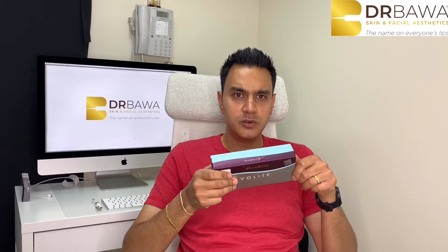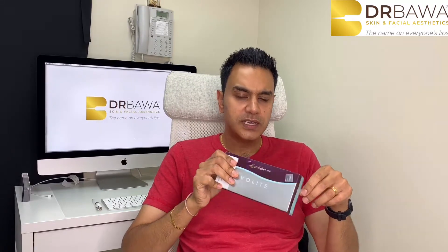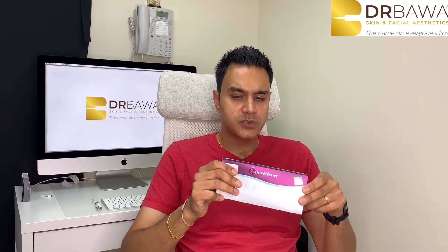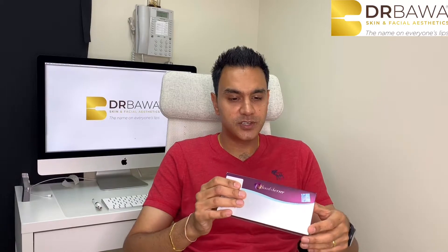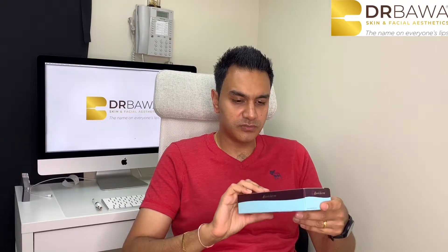The last product by Juvederm is Volite. Not many people know about Volite — this is a skin booster. You inject it all around the face and get a nice hydrated finish. It's a really, really nice skin booster.